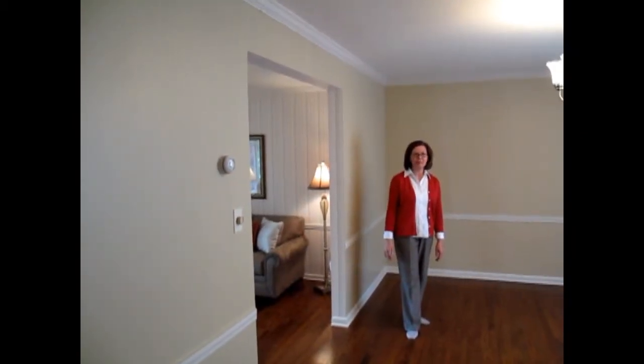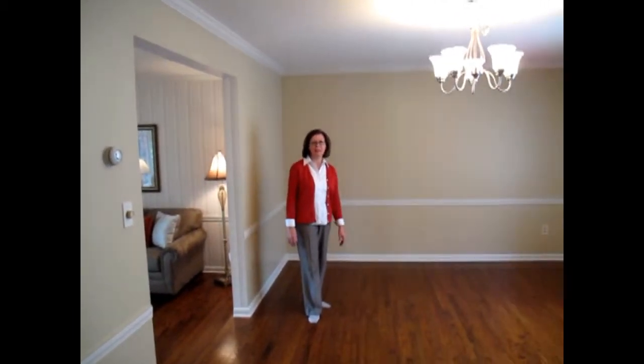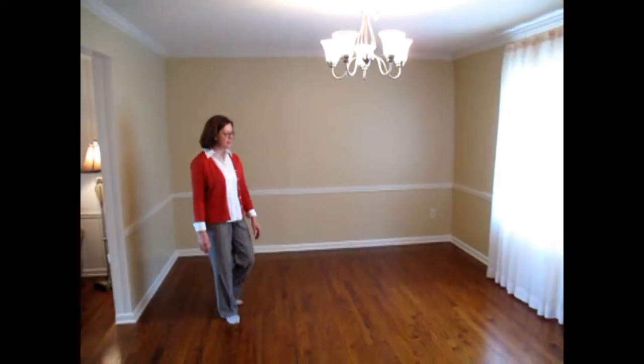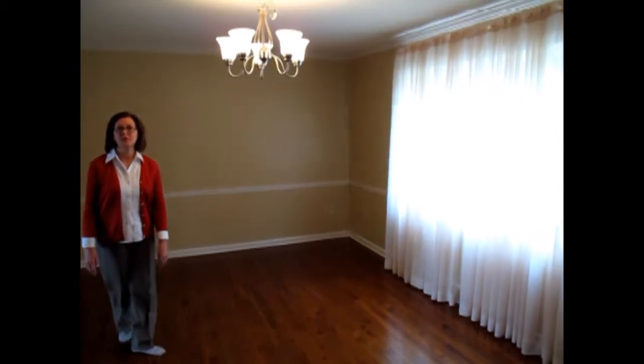The dining room of the home is beautifully freshly painted in a nice neutral color. It also has crown molding and chair rail, really beautiful hardwood flooring, and a large window that overlooks the rear yard.